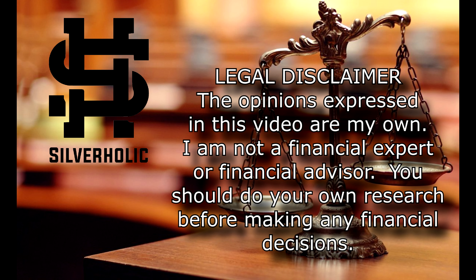Please note that the opinions expressed in this video are my own. I am NOT a financial expert nor a financial advisor. You should always do your own research before making any financial decisions.